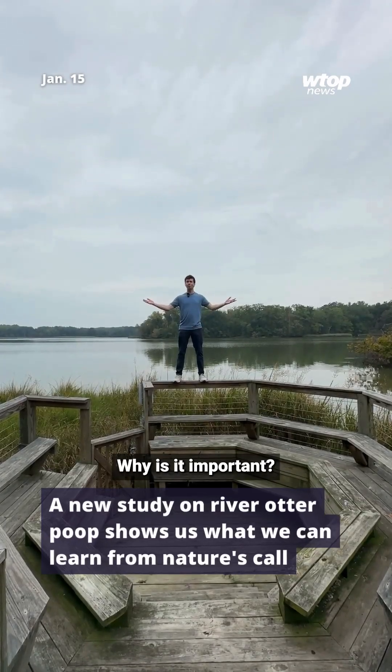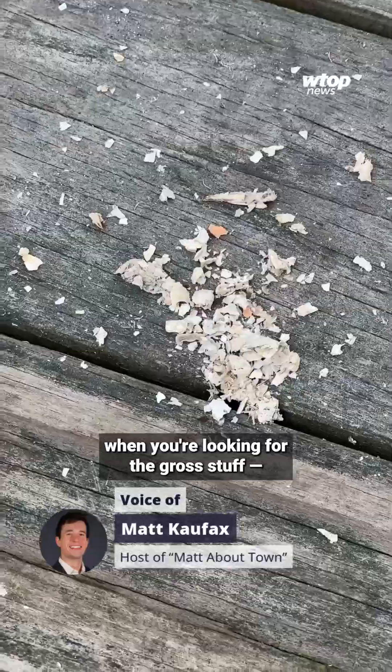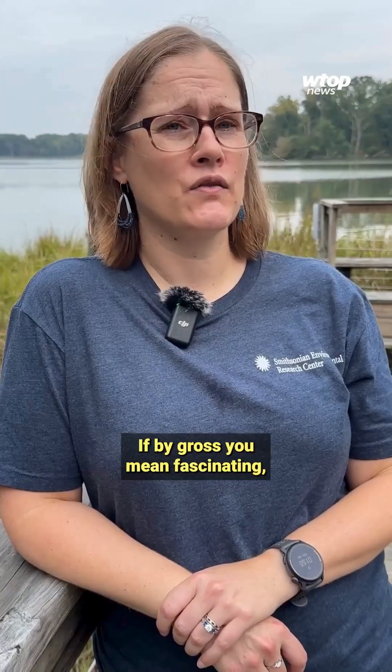River otter poop — why is it important? Hiking takes on a whole new meaning when you're looking for the gross stuff, as I found out when I braved the trails of the Smithsonian Environmental Research Center in Edgewater, Maryland recently.